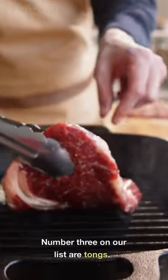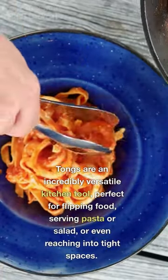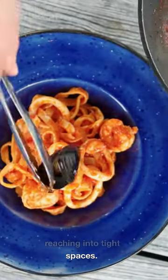Number 3 on our list are tongs. Tongs are an incredibly versatile kitchen tool, perfect for flipping food, serving pasta or salad, or even reaching into tight spaces.